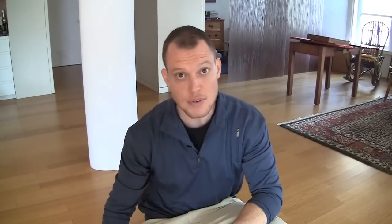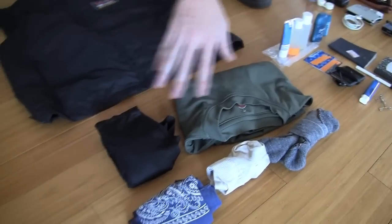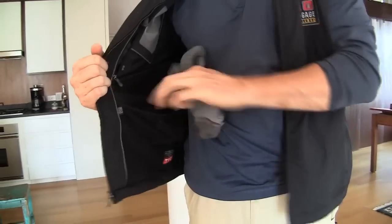That means that everything I bring is going to go into these cargo pants or into this travel vest. An important thing you need is a few backup clothes to keep things fresh. So I'm bringing extra underwear, extra t-shirt, a couple extra socks, and just sort of a handkerchief for all-purpose things.